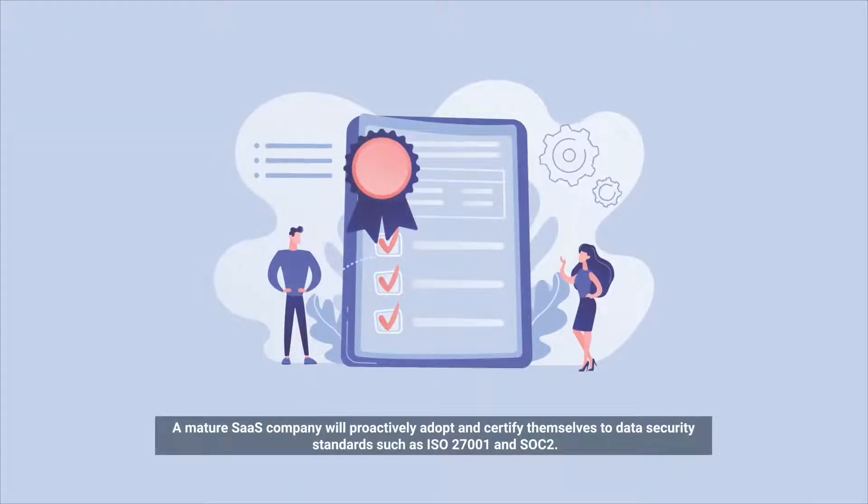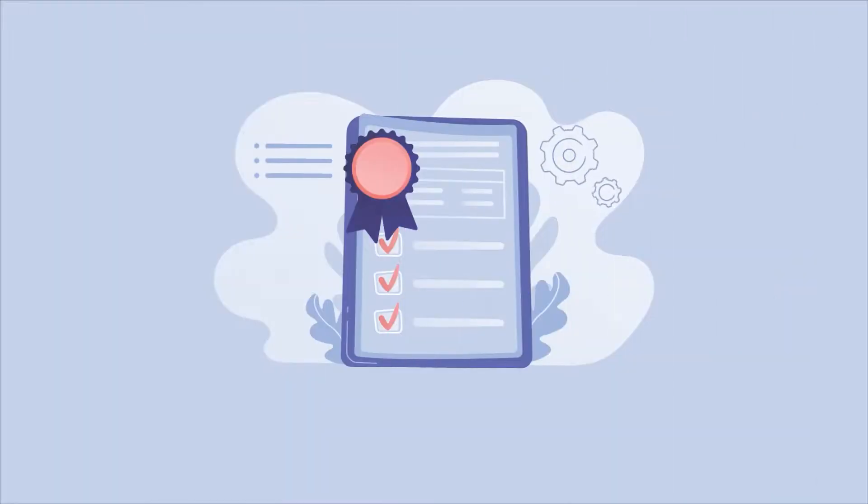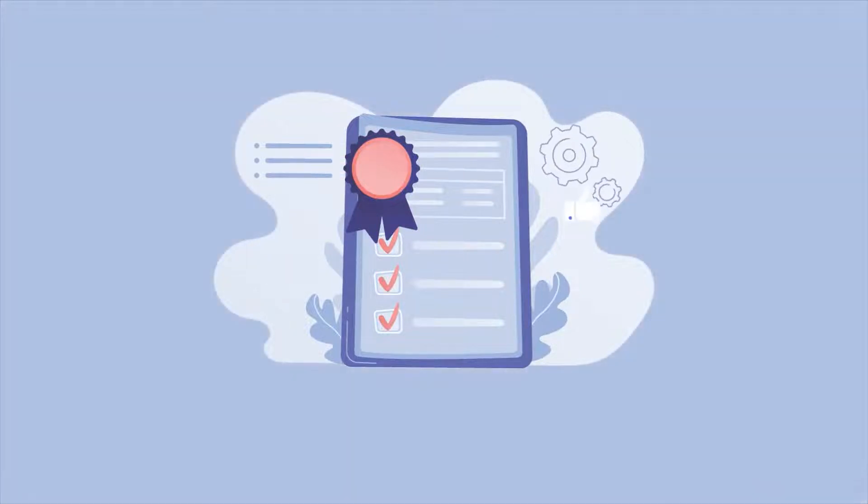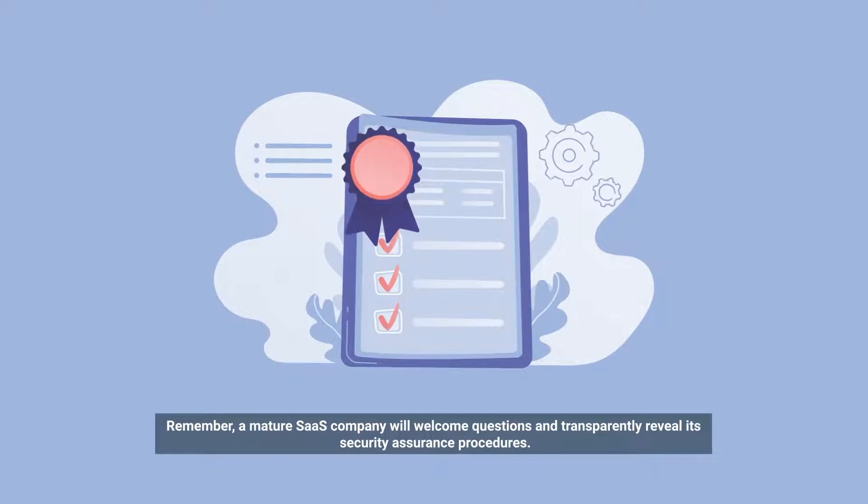A mature SaaS company will proactively adopt and certify themselves to data security standards such as ISO 27001 and SOC2. These certifications ensure that an independent third-party auditor has verified their cybersecurity posture. Remember, a mature SaaS company will welcome questions and transparently reveal its security assurance procedures.